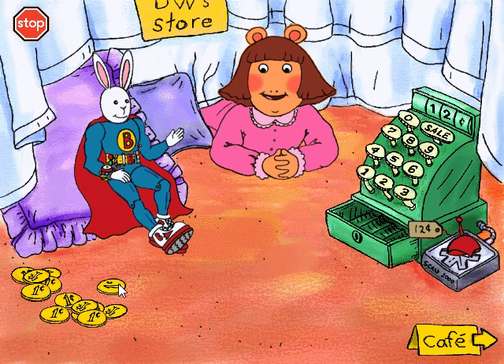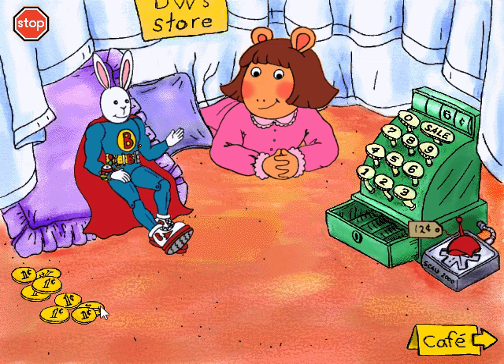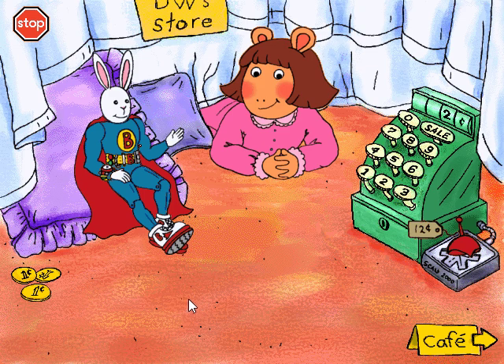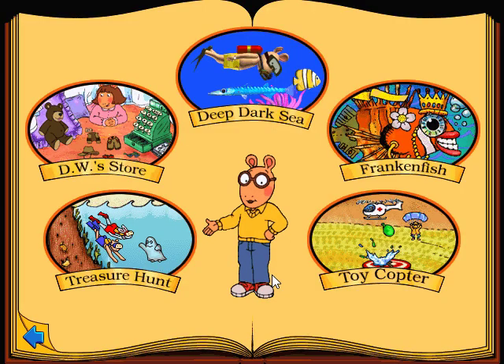That's twelve pennies, please. I'm sorry. It's a little bit easier. I'll capture that fiendish rat! Click on the activity you want to play with.